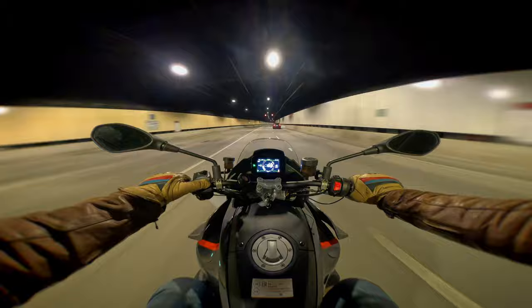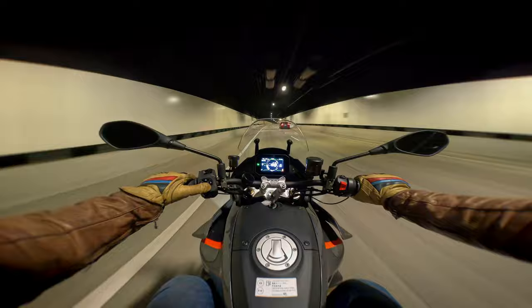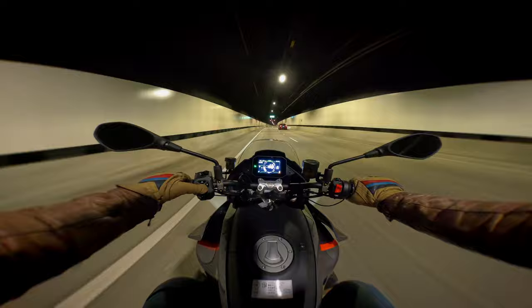The electronically adjustable screen is something the R1250 RS screen doesn't have — you had to physically pull that one up. This one is electronically adjustable, though I don't think it made much difference. The difference realistically is not much from being all the way down to all the way up. It's a cool feature and simple to use, but if anything it was a little bit more noisy with it up. It's so dependent on how tall you are, where you're sitting, and how you're leaning.